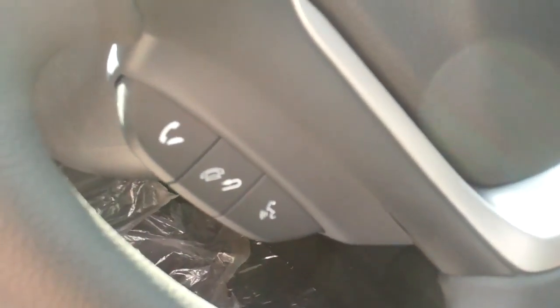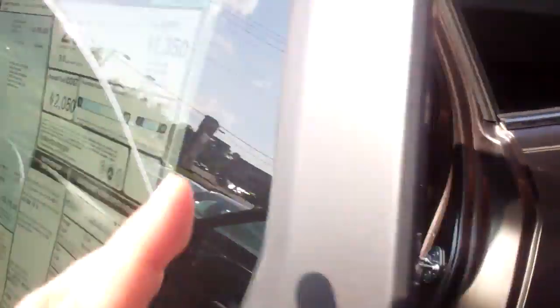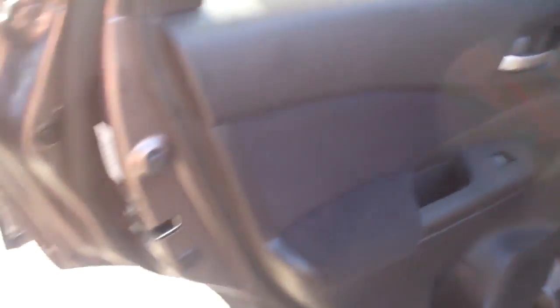On the inside, this car's got power windows, power door locks — it's got everything you could want. The Eco button helps this car get into the mid-30s for fuel economy. Your Bluetooth hands-free link, AM/FM CD player, USB iPod MP3 ports. You've got an iMid screen which will also display your backup camera, and it becomes your caller ID when anybody calls in — you can even download pictures up there.